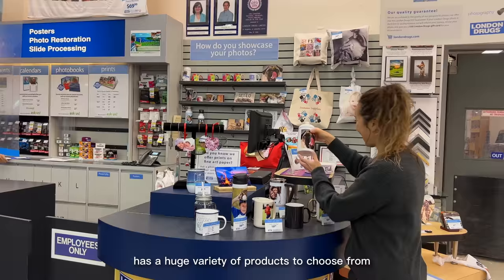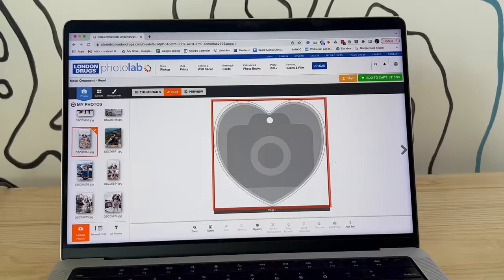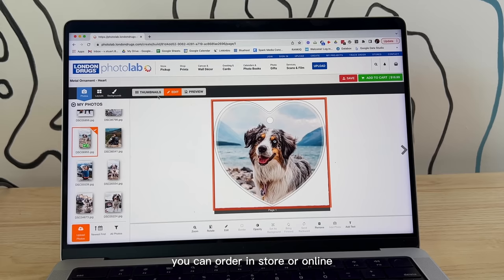I love that the London Drugs Photo Lab has a huge variety of products to choose from — things that I never would have thought of on my own, that will make for unique and meaningful gifts. The Photo Lab is super convenient. You can order in-store or online, pick up or delivery, whatever works best for you.